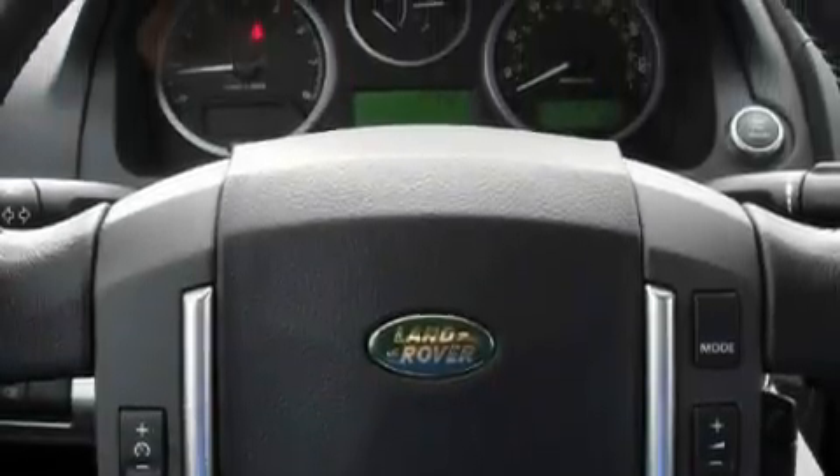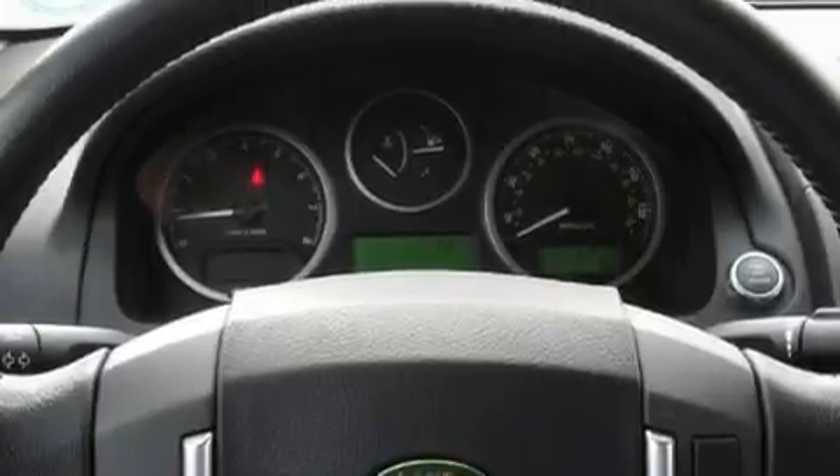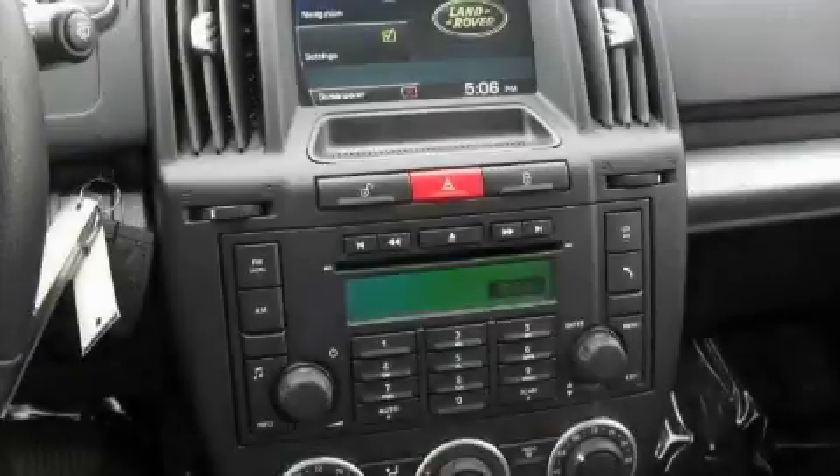This Land Rover has had only one owner, and it qualifies for the Carfax Buy Back Guarantee. Contact us today and schedule your opportunity to see this SUV in person.